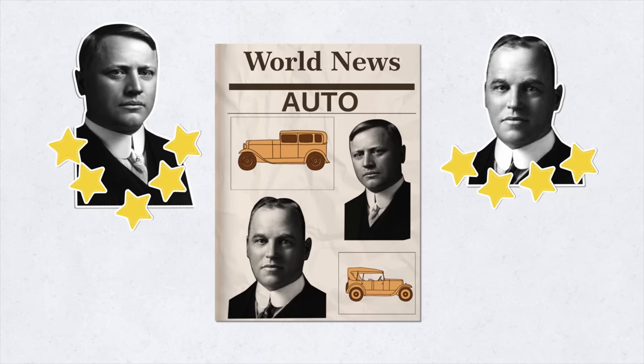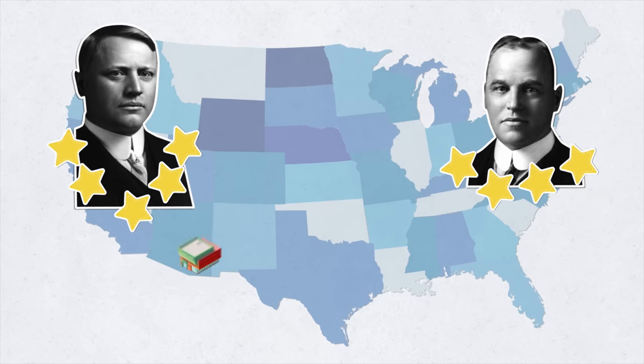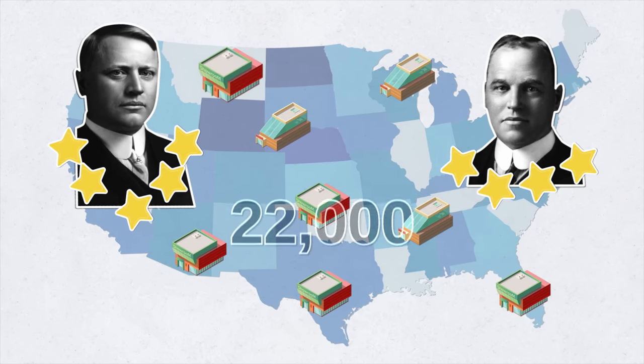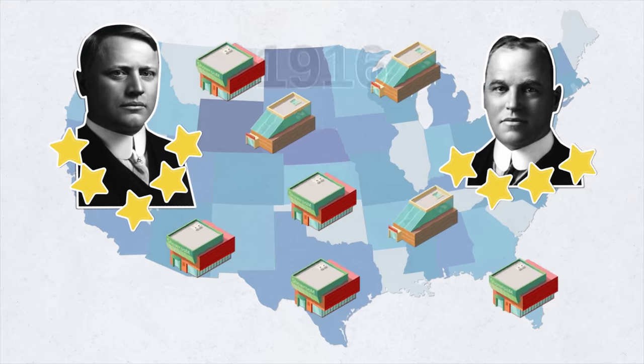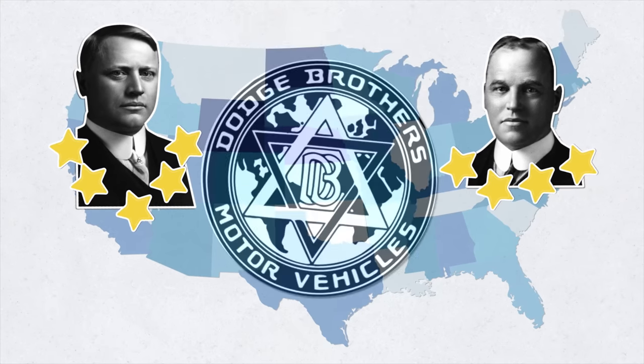By that time, Dodge already had an excellent reputation in the auto world. So it came as no surprise that even before the first details of the Dodge car were made public, more than 22,000 aspiring and influential businessmen applied to open Dodge dealerships. By 1916, Dodge had become one of the most successful companies in North America.